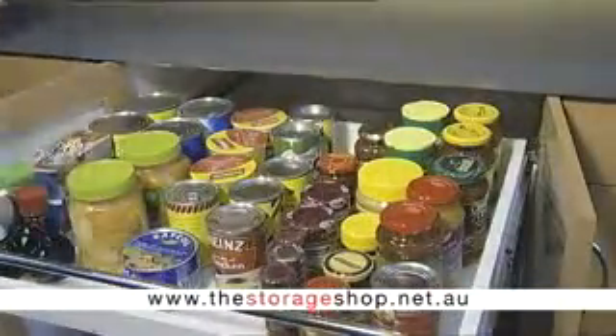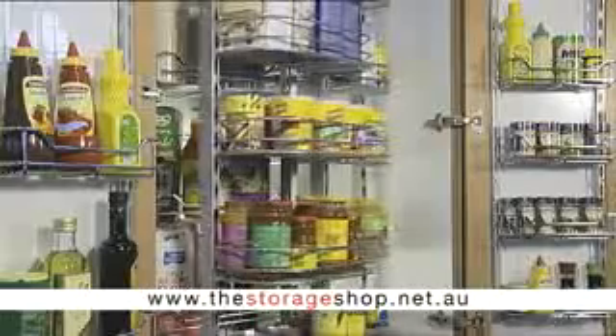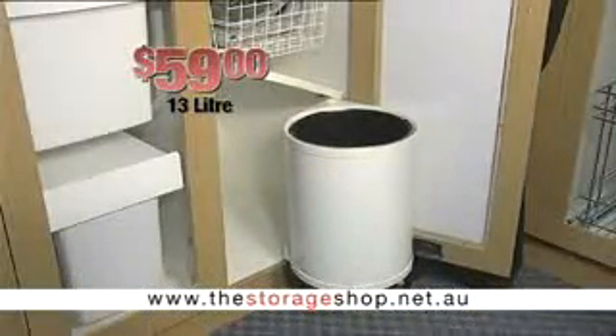New homes, renovations, or just a one-off solution. And without the high price — door-operated bins are just $59.